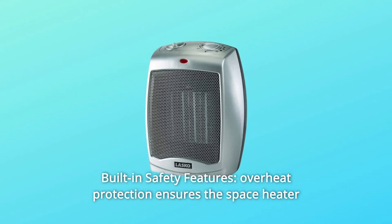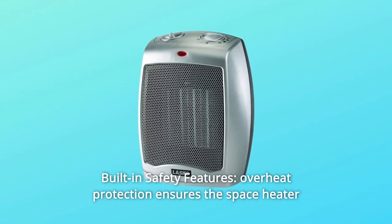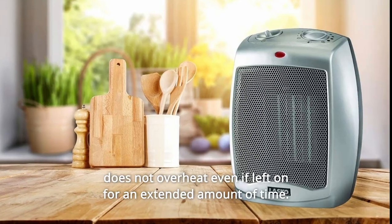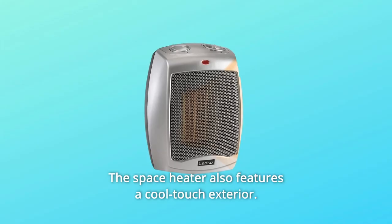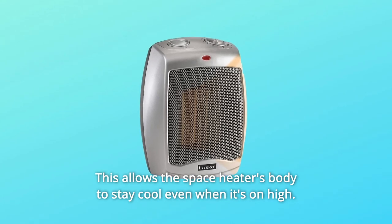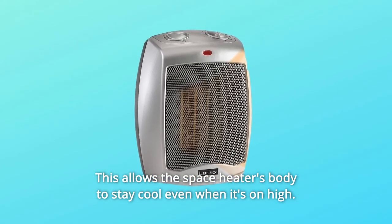Number 4: Built-in Safety Features. Overheat protection ensures the space heater does not overheat even if left on for an extended amount of time. The space heater also features a cool-touch exterior, allowing the body to stay cool even when it's on high.